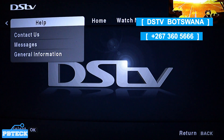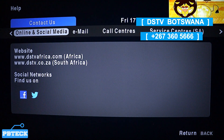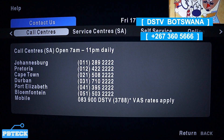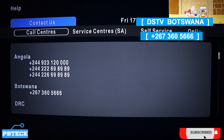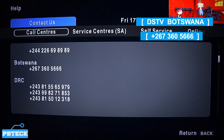When you find 'Help', come down to the first option, 'Contact Us', and press OK on it. Then use the left and right keys and select 'Call Centers' or the call option.